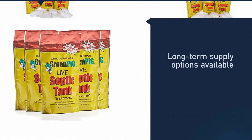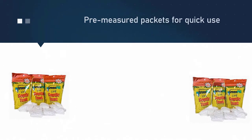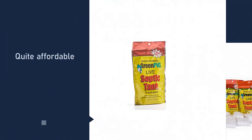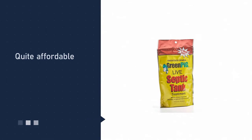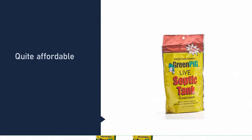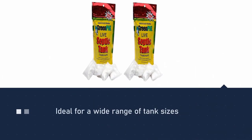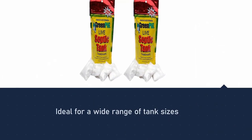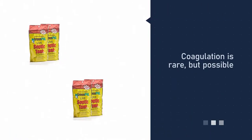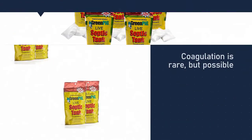This septic tank treatment solution occupies the top spot on our list for a number of reasons. First, it dissolves septic waste to help avoid backup problems. Second, Green Pig septic tank bacteria keep sewage flowing without any restrictions. The manufacturer says their treatment is populated with about 1 billion septic tank bacteria that quickly multiply to absorb and digest sludge, grease, paper, and solid waste.